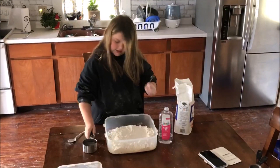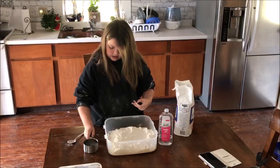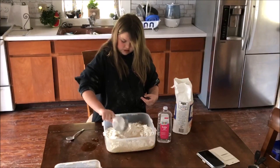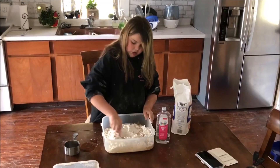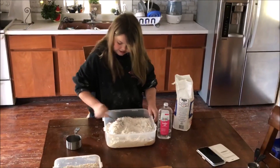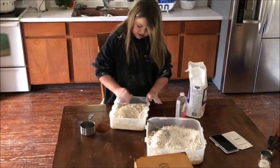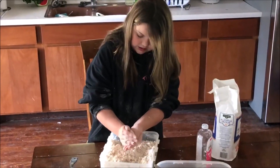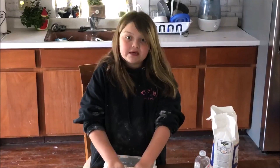Then you're going to take your baby oil, fill it up to one cup — I already did that — and pour it all over. Then you can take your spoon, or you can use your hands, and mix it in. It does take a little while to mix in. This is what it should look like: a little yellowy tinted, clumpy, and then you can make it into whatever mold you want. I hope you guys have fun making this craft.